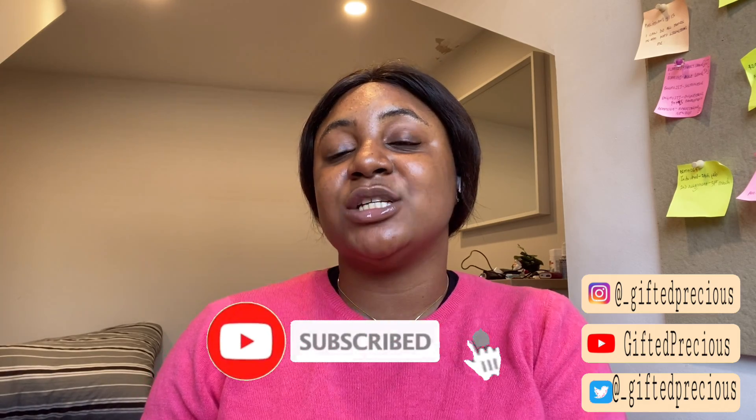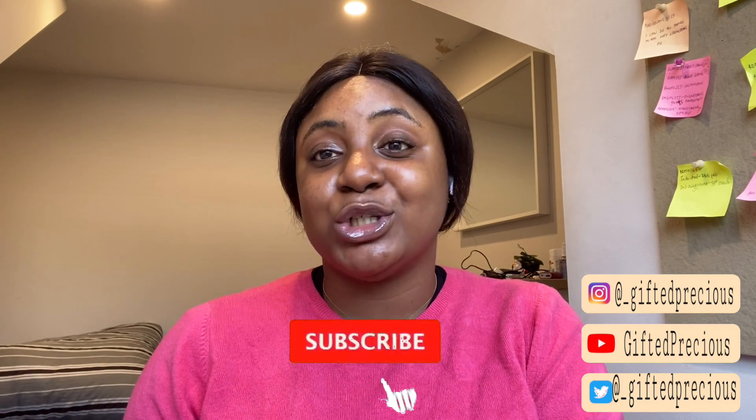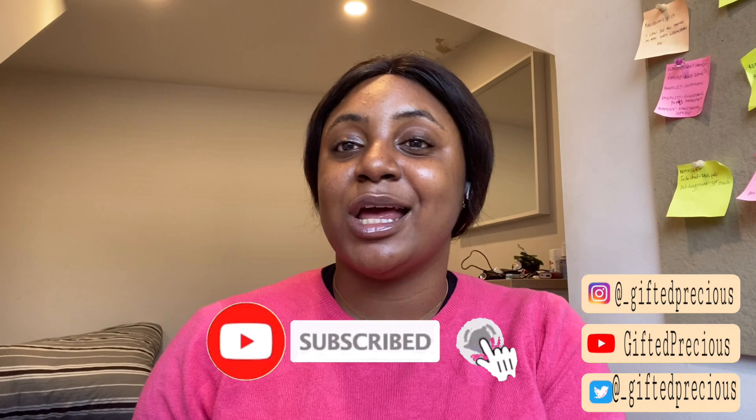Hey guys, welcome back to my YouTube channel, it's your girl YouTube Precious as always. Thank you so much for the love on my previous videos — thank you for the likes, the shares, and for subscribing. If you're new on my channel, thank you for stopping by and I hope you like it here and choose to stay by clicking the subscribe button and turning on the notification bell.